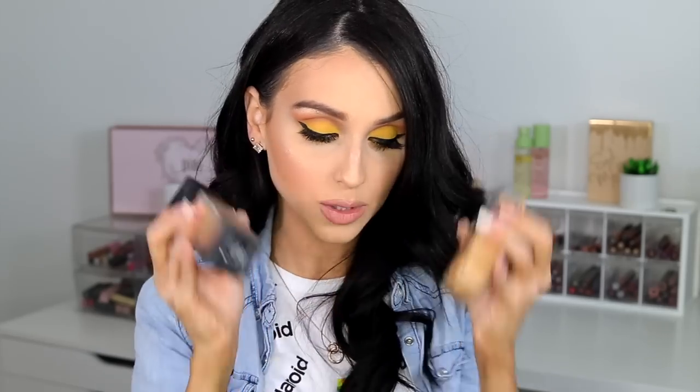So anyways, this concludes my favorites — these are all the products I've been loving and obsessing over. When it comes to foundation, a lot of you ask which one I use. I've been obsessed with Huda Beauty, and I've been mixing it with the NYX Can't Stop Won't Stop Foundation. I'm sorry I didn't mention that earlier, but that is the foundation I've been loving for a couple of months now.